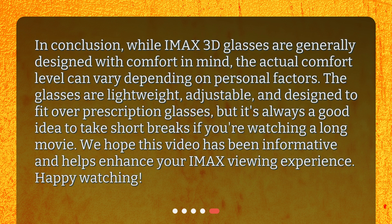In conclusion, while IMAX 3D glasses are generally designed with comfort in mind, the actual comfort level can vary depending on personal factors. The glasses are lightweight, adjustable, and designed to fit over prescription glasses, but it's always a good idea to take short breaks if you're watching a long movie. We hope this video has been informative and helps enhance your IMAX viewing experience. Happy watching!